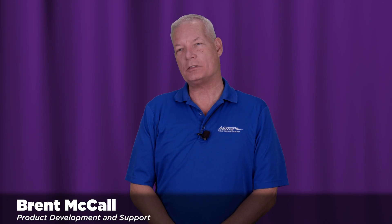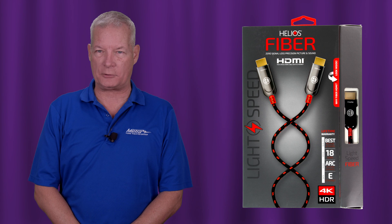Hello, my name is Brent McCall and I'm a part of the product development and retail support team at Metro Home Theater Group. Today, we're going to discuss the new Helios HDMI fiber cables.